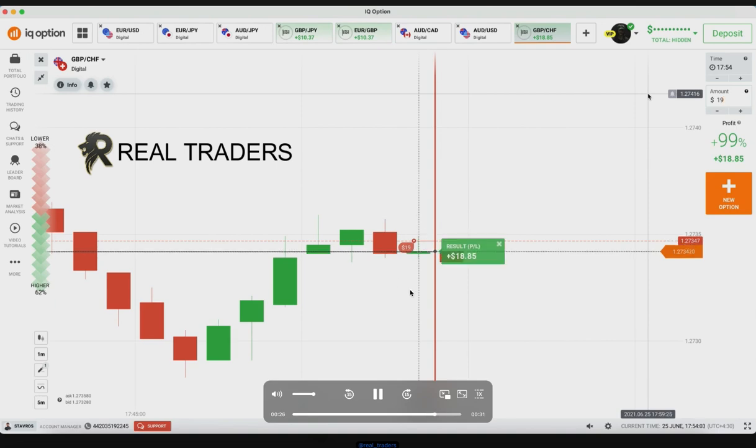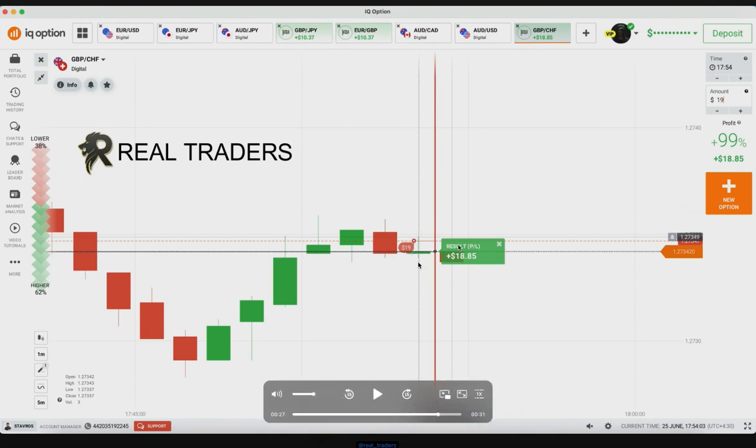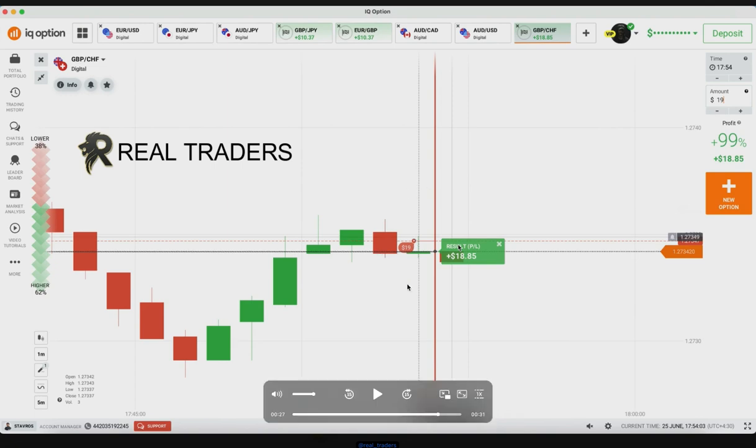The candle closed as a bullish candle, but it was a very very weak bullish candle — as I told you, the sellers would reject here. I waited until I got a very good entry point. This is also very important as I have mentioned many times: the entry point and the marginal safety are also very very important.